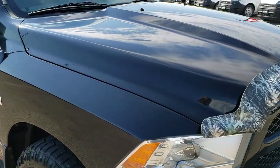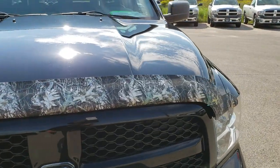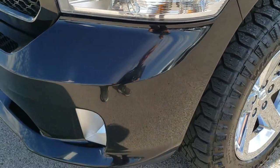This truck has the legendary 5.7 liter V8 Hemi motor. From this HD video you will be able to tell that this Ram is extremely clean all the way around, inside and out.